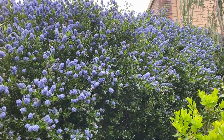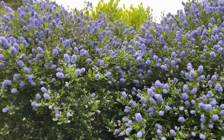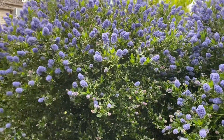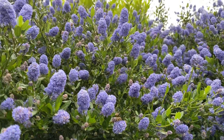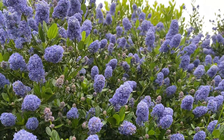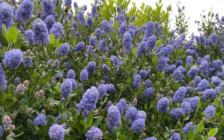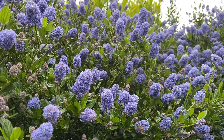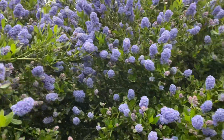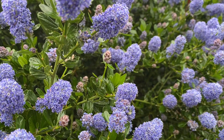Here's my Ceanothus hedge Victoria in full bloom. It's kind of a cooler, rainier day so it's not as covered in bees as it usually is, but they are everywhere — these little black bumblebee-type guys.